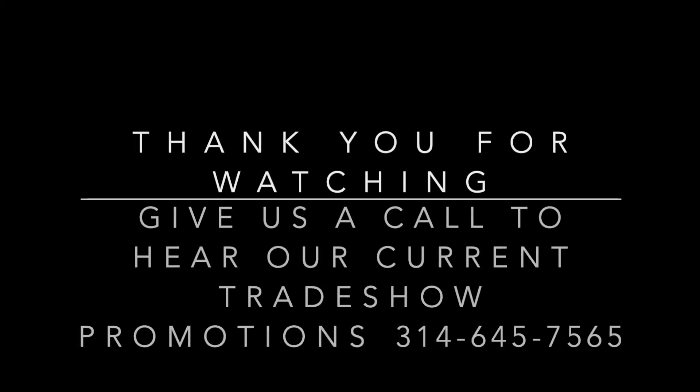Give us a call at 314-645-7565 and talk to Stephanie, Kurt, or Rachel about our current virtual trade show promotions happening right now. Thank you for watching our 2020 A.E. Schmidt webinar.